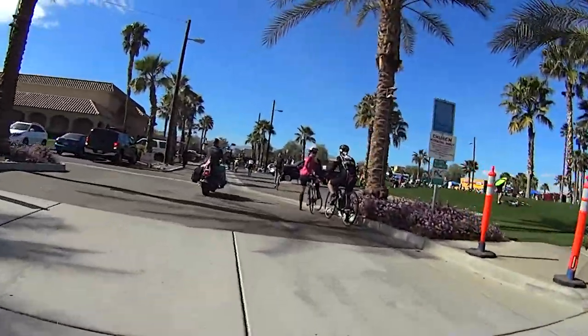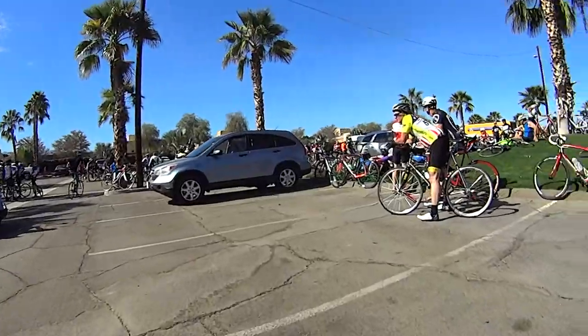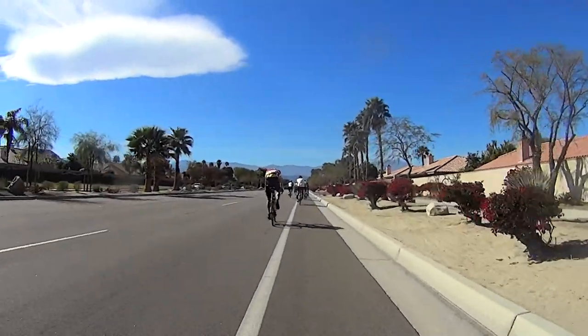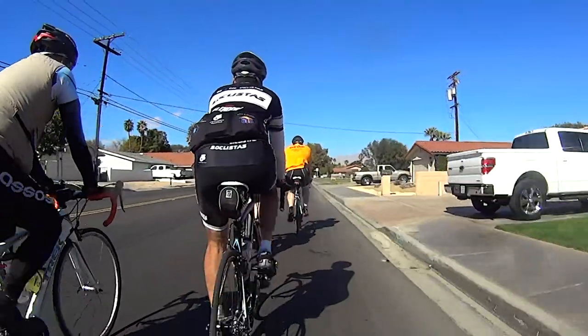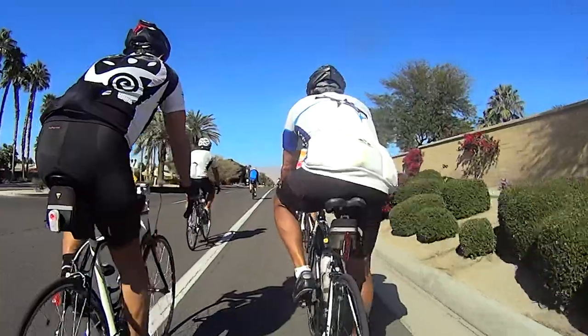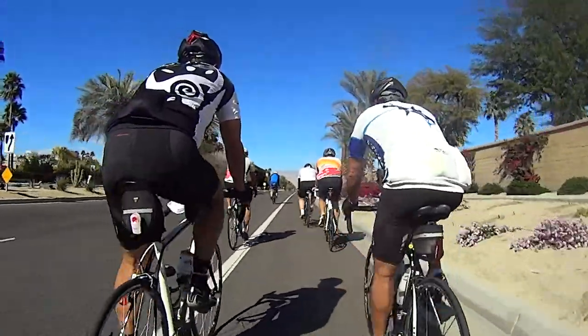Finally, with about 20 miles left to go, there is the penultimate rest stop. For many riders, it's the last rest stop, as many choose to skip the final rest stop with 10 miles to go.